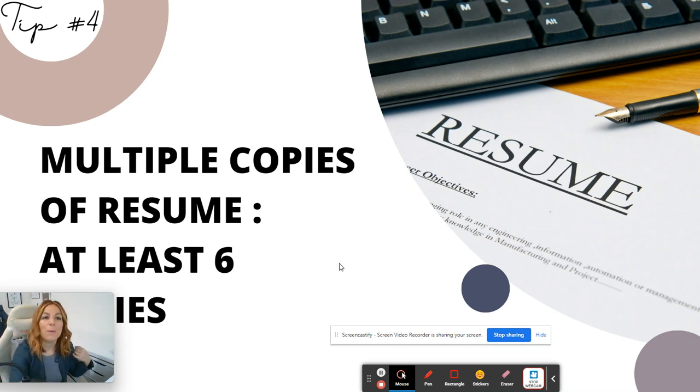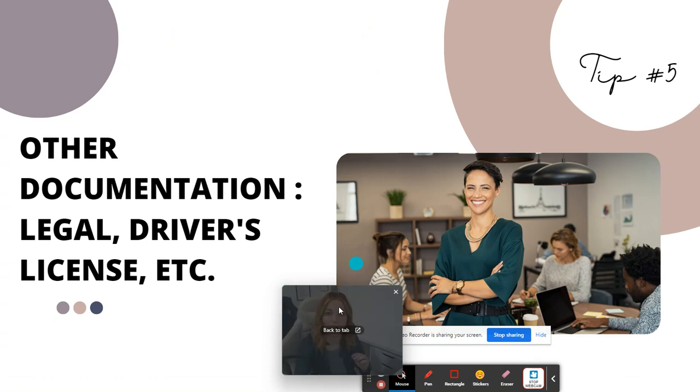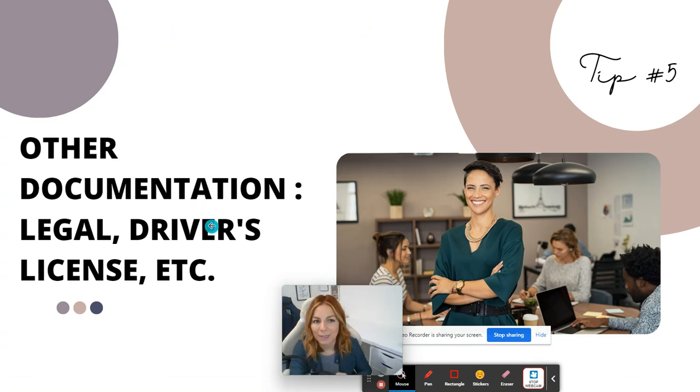Tip number four: bring multiple copies of your resume — at least six copies. Depending on the panel, it could be one person, two people, or even a panel of six, eight, or ten. That has happened to me a couple of times, so make sure you have everything you need.